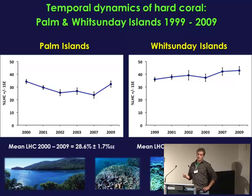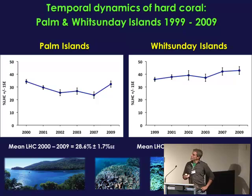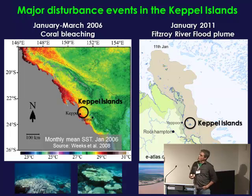When we look at coral cover trajectory in the Palm and Whitsunday Islands across the time we've been looking, it's been a relatively flat line — the Palm Islands hovering around 30% hard coral cover and the Whitsundays around about 40%. But that contrasts with the Keppel Islands, where we've had several major disturbances in the last 10 years. In 2002 there was a bleaching event on the GBR that impacted the Keppels to a degree. In 2006 there was also a fairly localised bleaching event in the southern GBR, and the Keppels got hit quite hard.